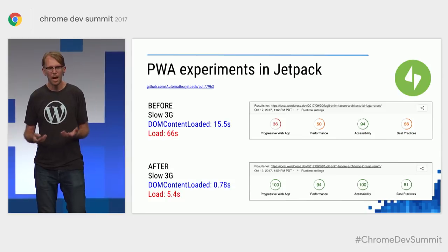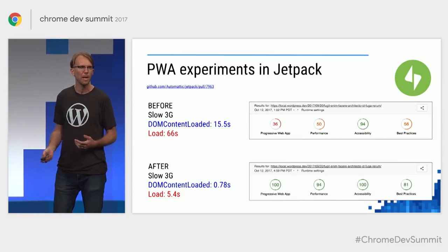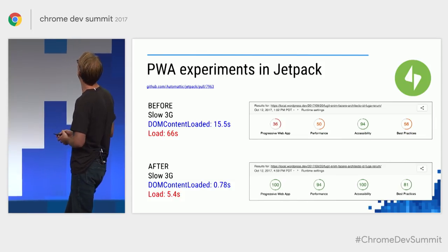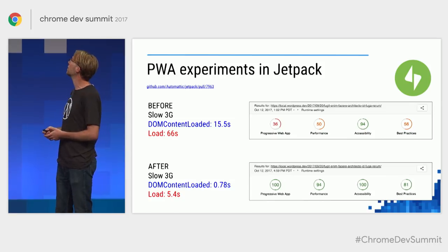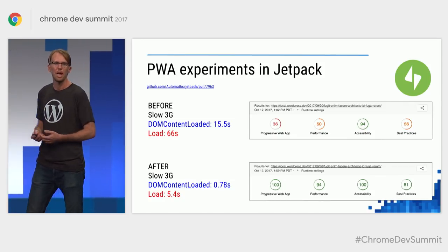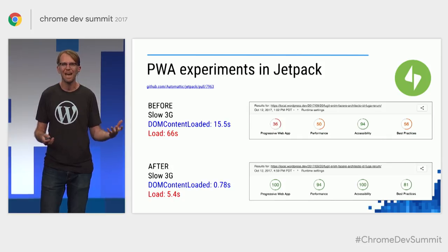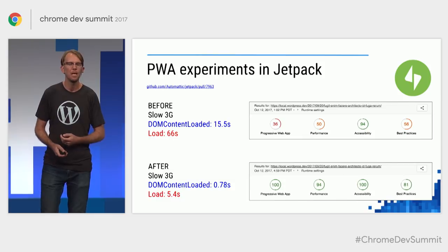While Surma has been talking about how you might take an individual theme or site and tailor it to use progressive web apps, what we're talking about is basically one click with this experimental version of Jetpack and you get almost 100s across the board in Lighthouse. On slow 3G with an image-rich homepage — say a photo blog — you can get 10 or 15x the load performance in time to first content paint.